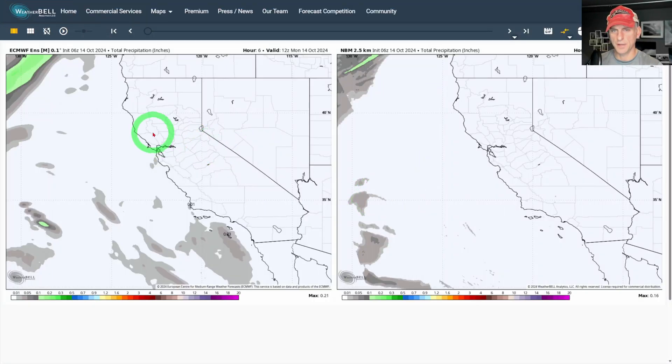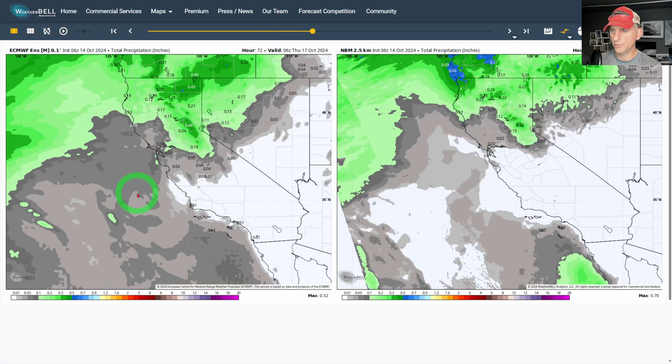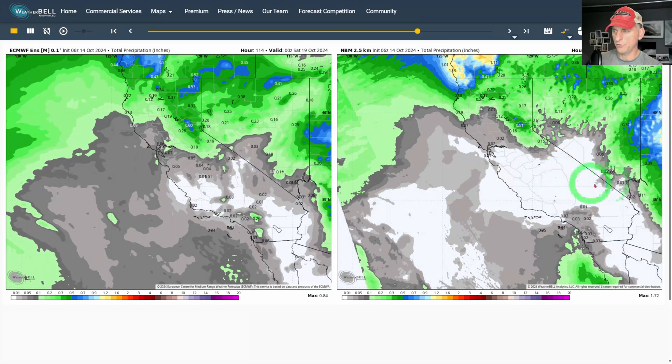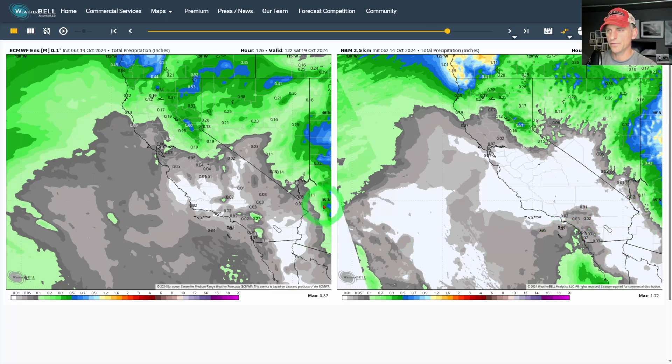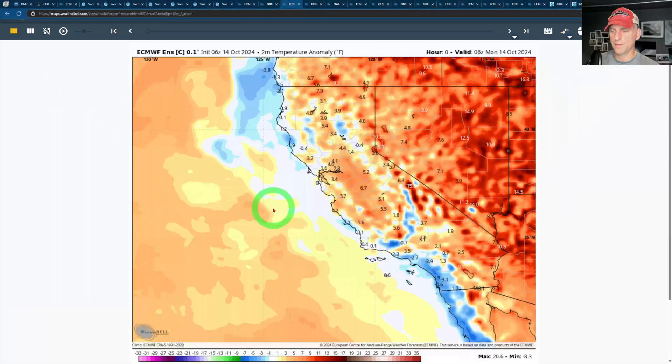High pressure fills in behind that and we get offshore gradients. I wanted to show the European ensemble on the left versus the national blend of models on the right — this is total precipitation in inches, an average of all 50 European ensemble members. Going through Wednesday night into Thursday morning, the national blend of models shows a one-two punch of precipitation mainly for central and northern California. The European has been a little more generous for southern California especially the higher terrain. There's also some precipitation showing for Nevada, Utah, and Arizona. It's not a washout, but we're going through the fall transition and anything is very welcome given the excessive heat we've been dealing with.